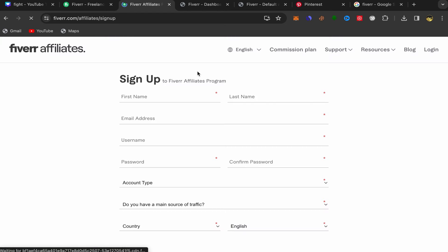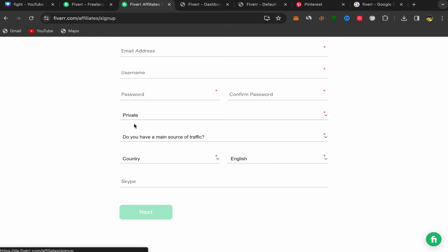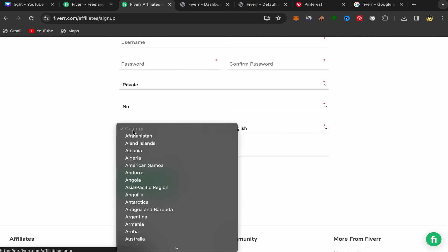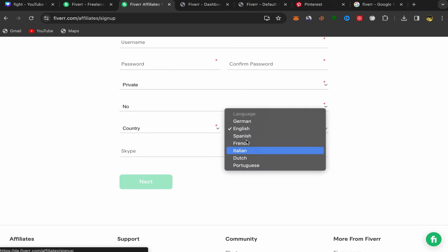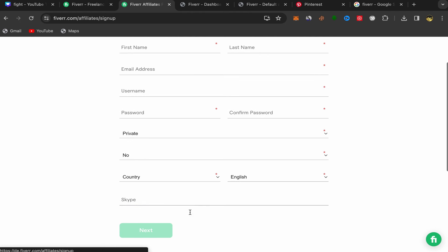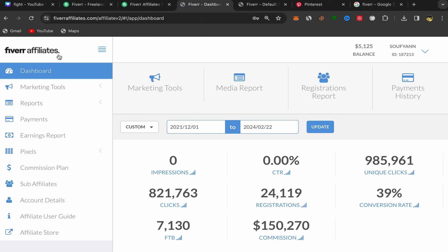You will be on the sign-up page for the Fiverr Affiliate Program. Enter your first name, last name, email address, username, password, and account type. Scroll down and indicate whether you have a main source of traffic. Choose your country and language. If you have Skype, you can add it; if not, that's fine. Click Next, answer a few questions, and you're done. It takes just a few minutes, and then you'll have your Fiverr Affiliate account.